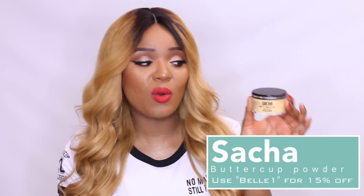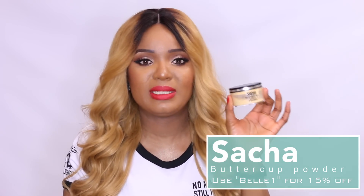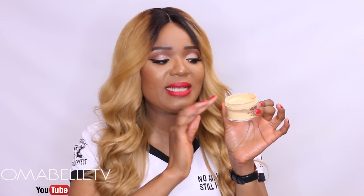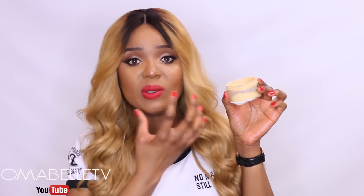This is from Sacha Cosmetics and it's called Buttercup. This right here stole my heart the very first time I used it. There's just something about this powder — it's finely milled, and one amazing thing about it is that it sets the under eye so well without leaving that ghostly effect when you take pictures, or when you look at yourself in the mirror and your face looks so white.